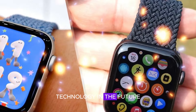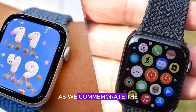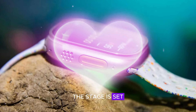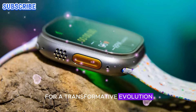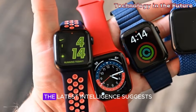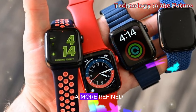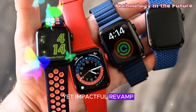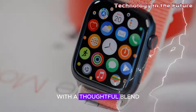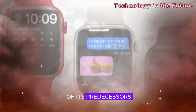Welcome back to my channel Technology in the Future. As we commemorate the 10th anniversary of the pioneering Apple Watch, the stage is set for a transformative evolution. Contrary to initial whispers of a revolutionary redesign, the latest intelligence suggests a more refined yet impactful revamp. The Apple Watch X is poised to debut with a thoughtful blend of subtle refinements and substantial enhancements, building upon the legacy of its predecessors.